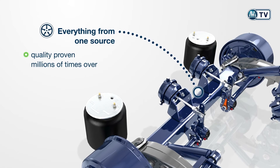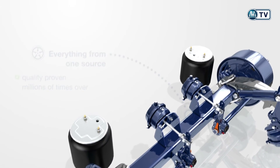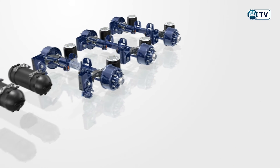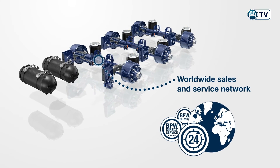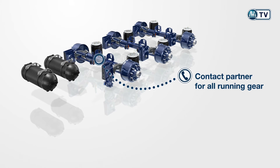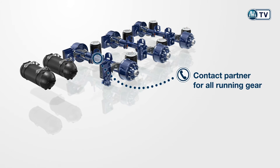The quality of all components has proven itself millions of times over. Our worldwide sales and service network guarantees safety and reliability on all routes. BPW is your competent contact partner for all matters involving running gear, ranging from consultation services to long after sale.